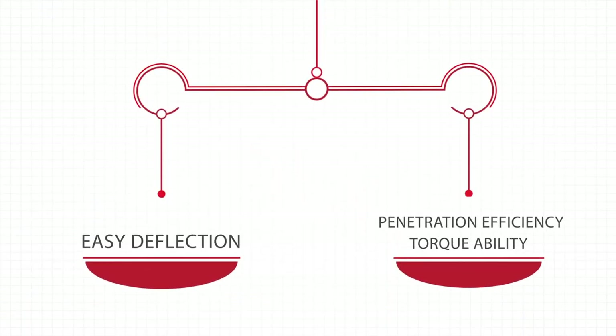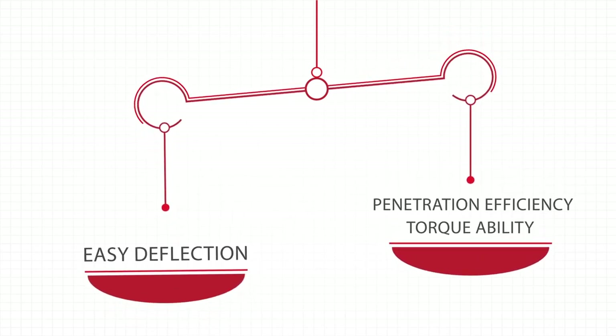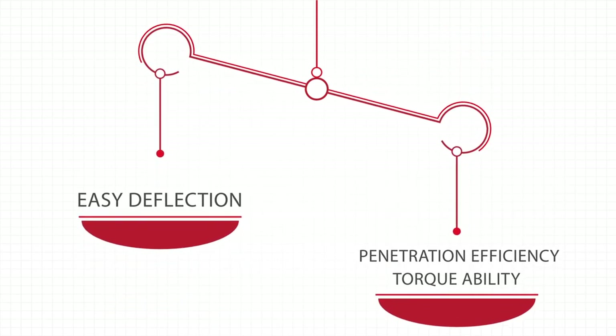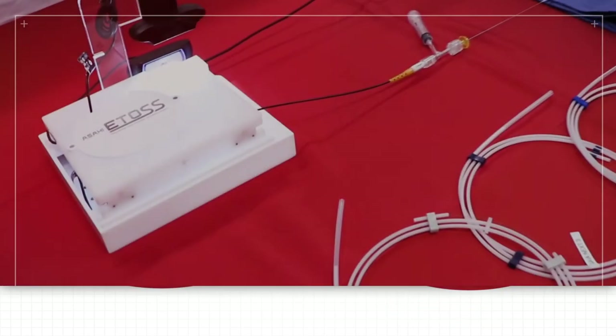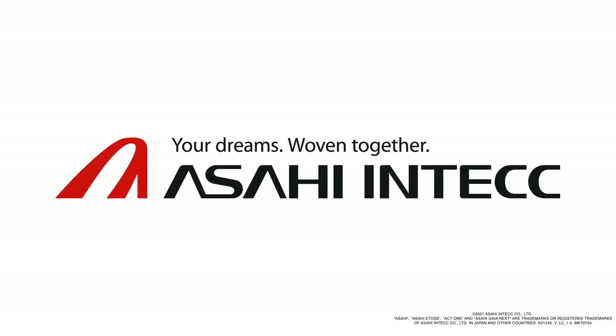Asahi GaiaNext's unique structure compensates for tradeoffs in the relationship between a guidewire's penetration, torque ability, and deflection ability. By knowing such characteristics, it will be helpful to choose the right wire for the right situation with Asahi Intex guidewires.